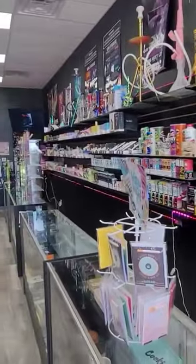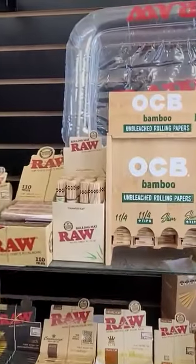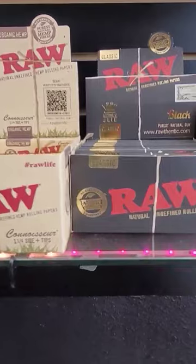As we look at the store, we can see they have an amazing selection, a nice collection of rolling papers, and just about anything you need to roll with.